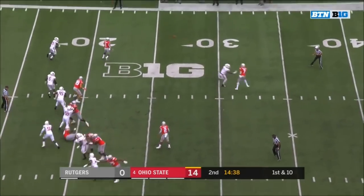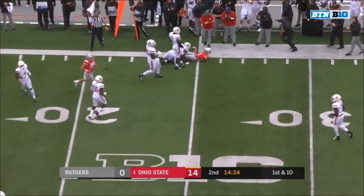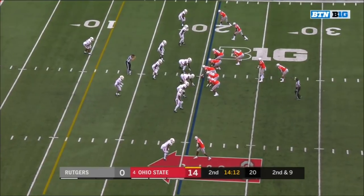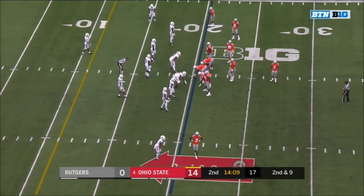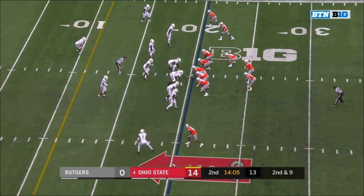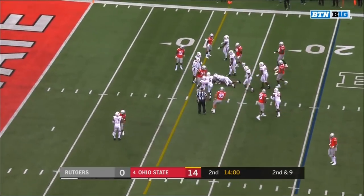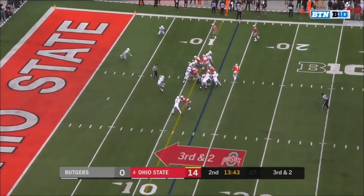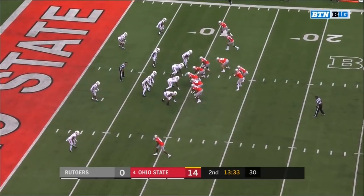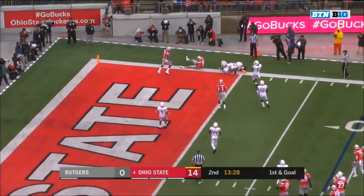On first down, Haskins off the play action, finds Dixon — well defended by Rutgers. Dobbins on second down — nice little hop and he's tripping, they are pushing people around. Dobbins again — and Dobbins with a first down inside the 10. Little bobble on the snap — Haskins corrals, finds Farrell, and Farrell in for the touchdown!